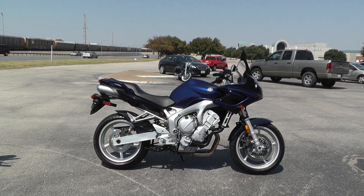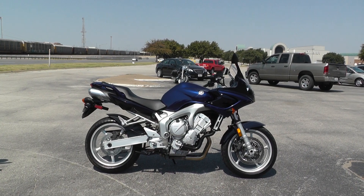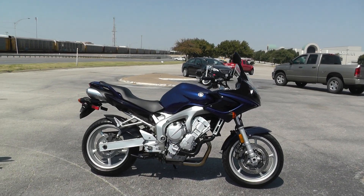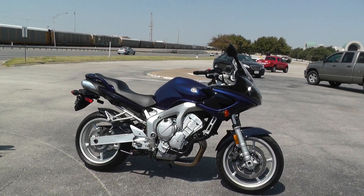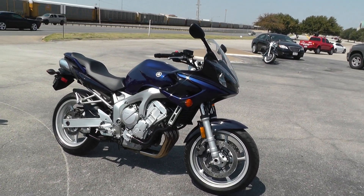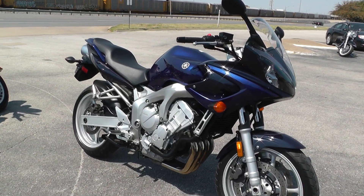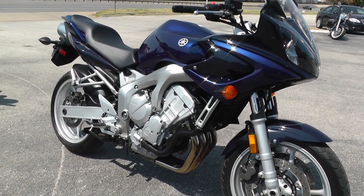Hello folks, Gino here with American Motorcycle Trading Company in Arlington, Texas with a 2004 Yamaha FZ6. This is a clean, clean little bike — very low mileage. It's got basically the same motor as the Yamaha R6.